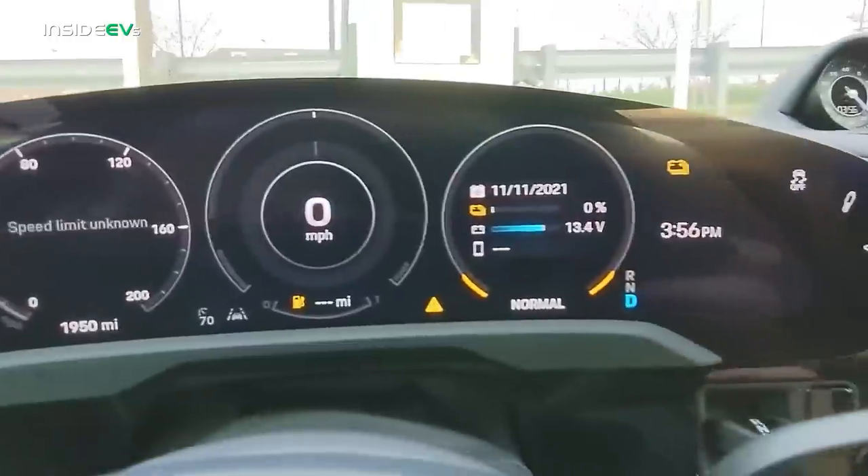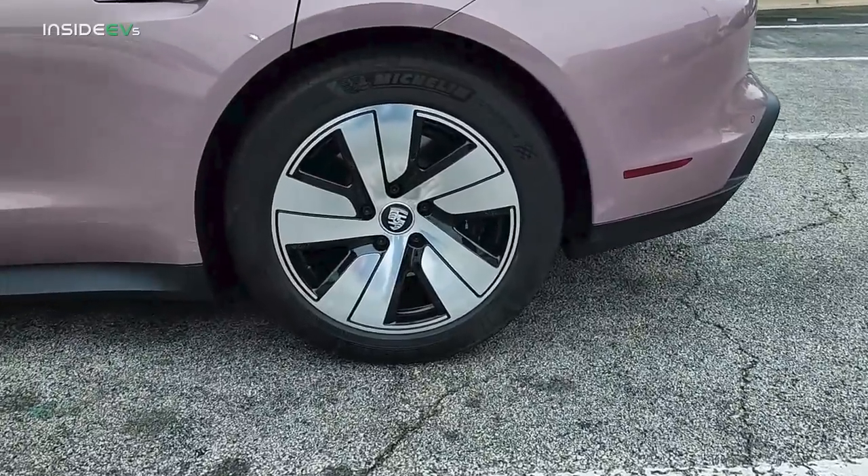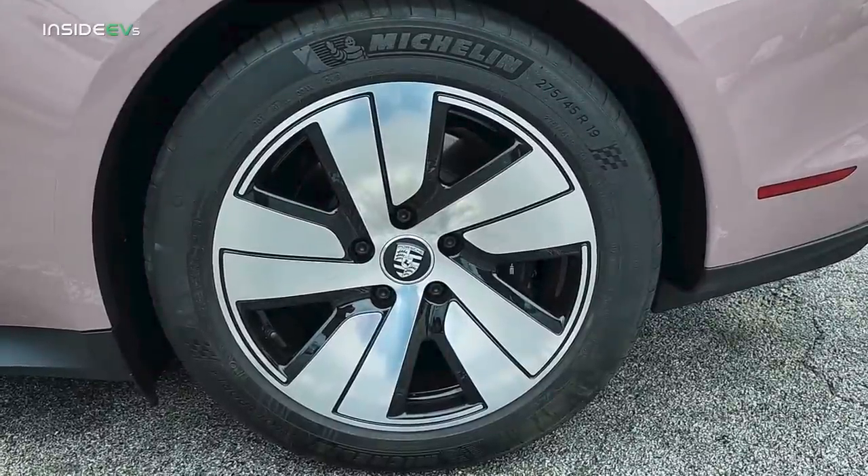So let's talk about the range test. This is the rear-wheel-drive base Taycan with the performance plus battery pack — a 93.4 kilowatt-hour pack of which 83.7 kilowatt-hours is the usable capacity. I did a previous range test on the same-spec vehicle last year and went 297 miles, so my hopes are to eclipse 300 miles today. It also has 19-inch aero wheels with staggered tires: 275-45 Michelin Pilot Sports on the rear and 225-55s up front.